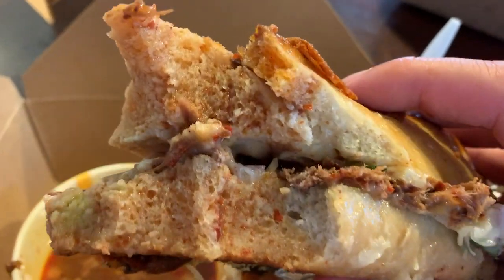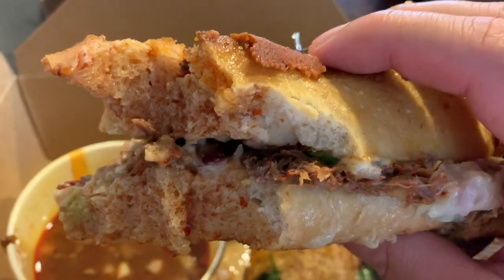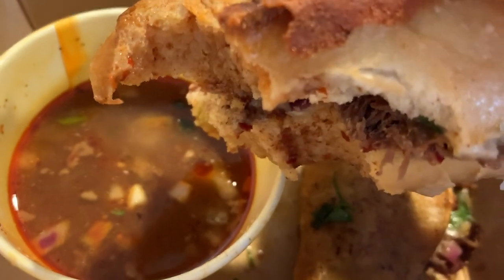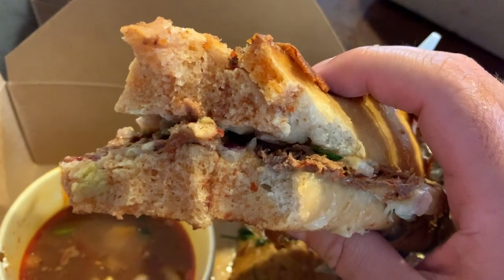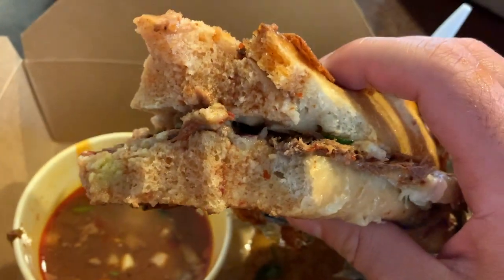This bread is definitely a lot more dense than the Torta breads you think of when you go to a taqueria in the Bay Area. But here's the thing — if you're dipping it in this Consomé sauce, you have to let it soak. So if it's really soft, it's gonna get all mushy. It makes sense to have it more dense, almost like a French baguette.